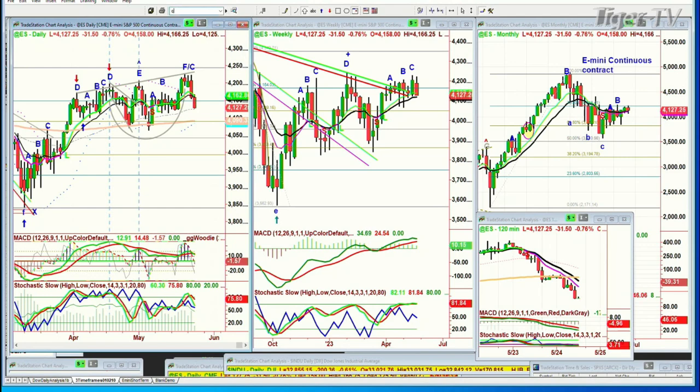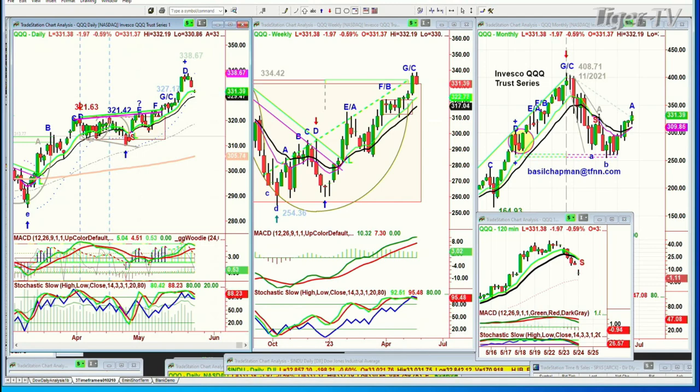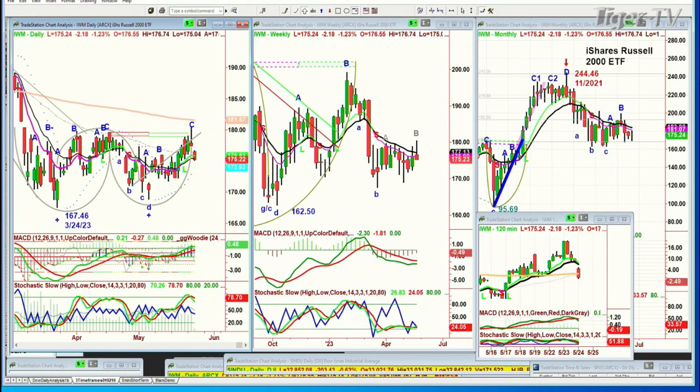Look at the QQQ — it actually went to a peak D in the Chapman Wave methodology, and it's down quite sharply today, down almost two points at 331.36. You're going to be watching this one closely because if it starts to trade in the next three or four sessions going into early next week below 325, that's a big problem. Looking at the IWM — that one was doing quite nicely for a little while, but now it's dropped very sharply back into the trading range, down two and a quarter at 176.